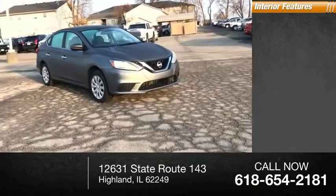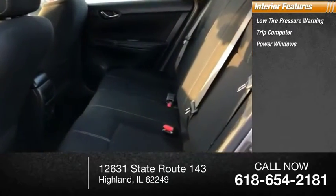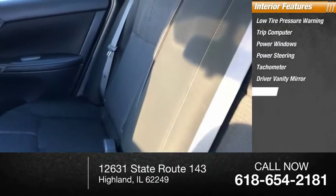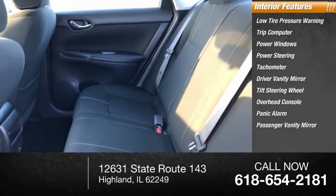Inside, you'll find low tire pressure warning, trip computer, power windows, power steering, tachometer, driver vanity mirror, tilt steering wheel, overhead console, panic alarm, and passenger vanity mirror.